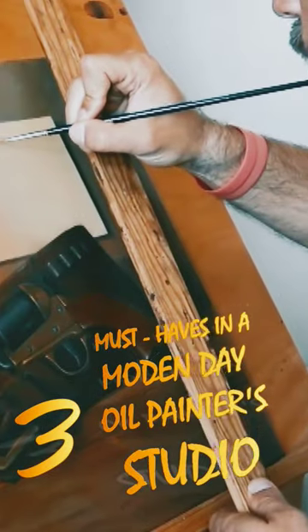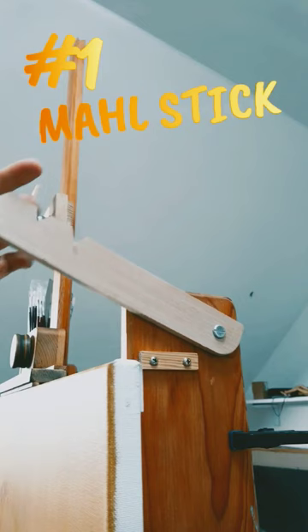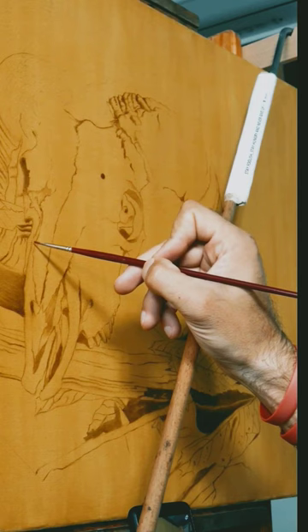These are three must-haves in a modern-day oil painter's studio. Number one: wall stick, a traditional tool that I modified a little bit. Thanks to the hook at the end, I can hang the wall stick on a special moving mechanism that is installed right on my easel. This way my hand is steady for detailed painting.